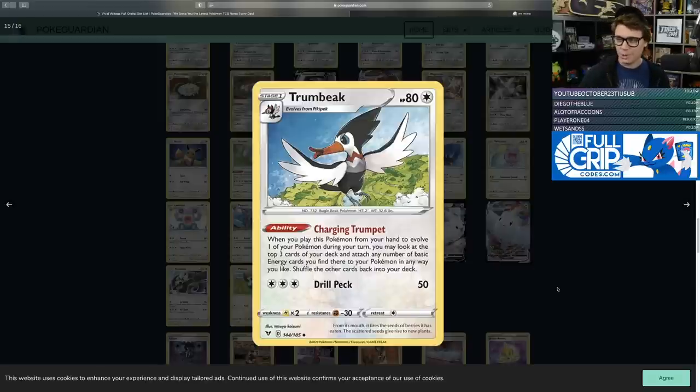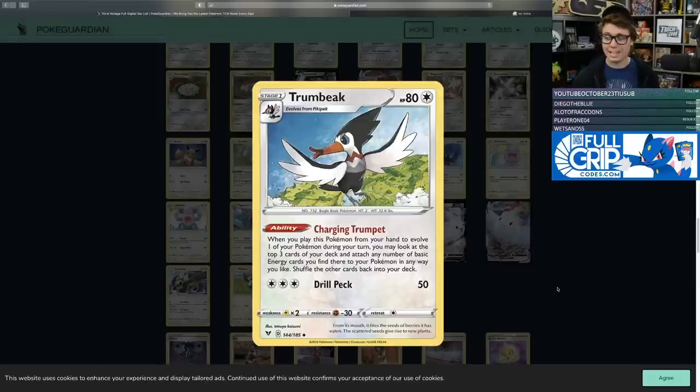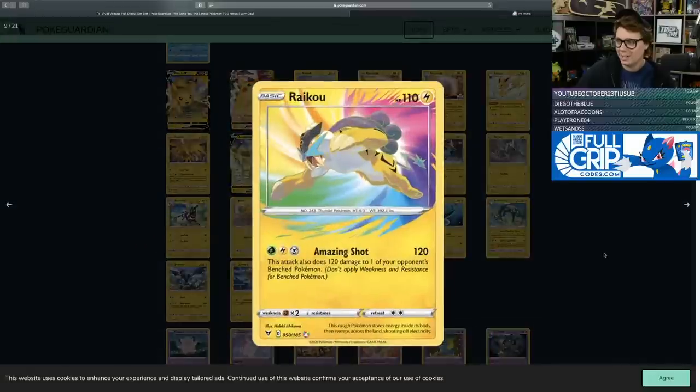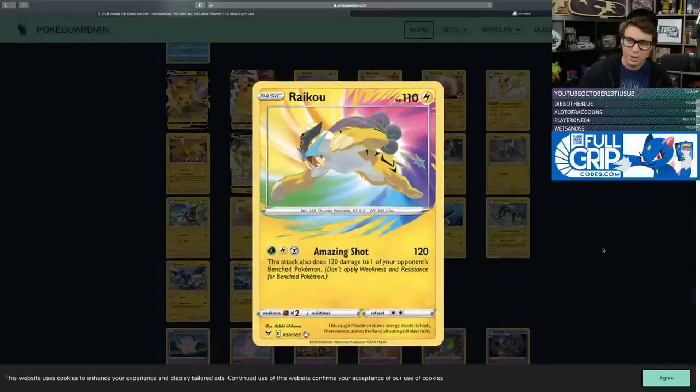Trumbeak's Charging Trumpet ability: when you play this Pokemon to evolve during your turn, you may look at the top three cards of your deck and attach any number of basic energy you find there to your Pokemon in any way you like. You can use Oranguru's Primate Wisdom ability to put an energy on top of your deck, then Trumbeak with Charging Trumpet for vanilla energy acceleration. You could gas up crazy Amazing Rare attacks with Trumbeak, use Oranguru and Viridian Forest to get whatever energy you want, put it on top with Oranguru, Trumbeak it, then Scoop Up Net and reuse Trumbeaks. It's a combo that exists — it might sound like a Wombo combo, but it's cool.